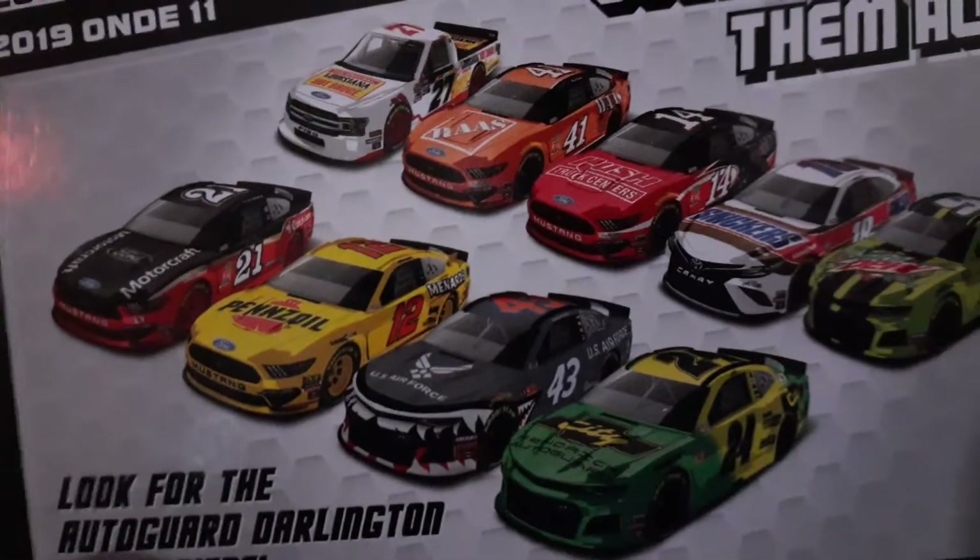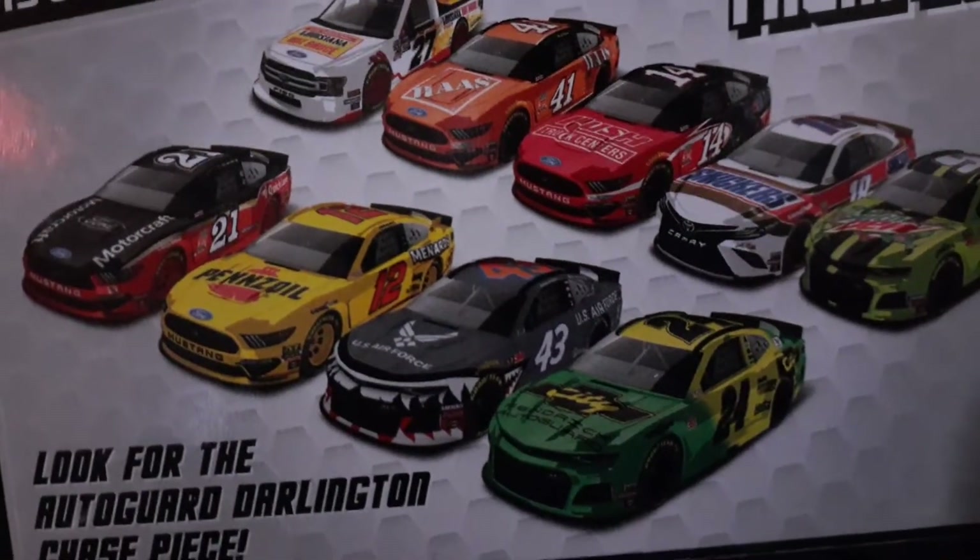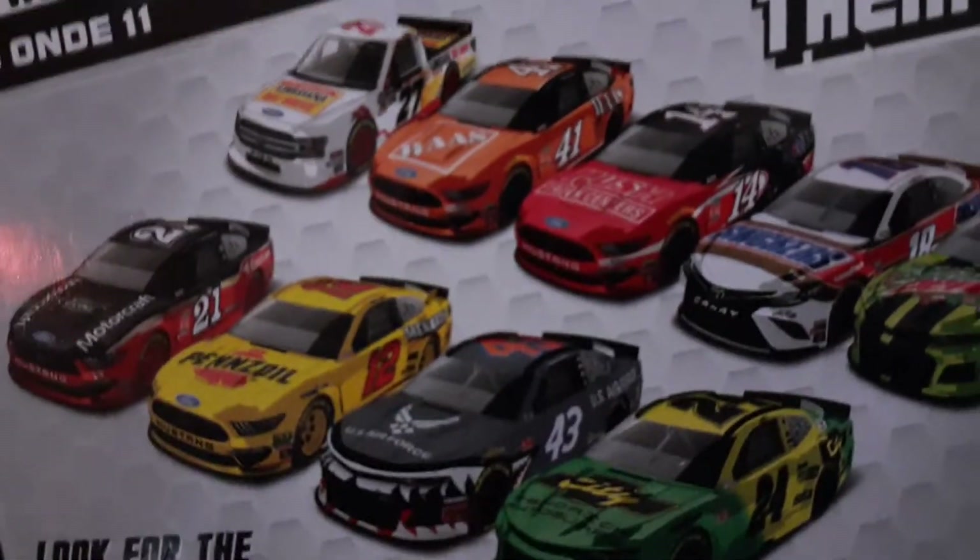What up guys, welcome back to another probably made-for-kids diecast review. The thumbnail in the last diecast review did great. From now on I'm gonna make the thumbnail on the back of the packaging, so let's get a thumbnail photo before we get to the diecast review.